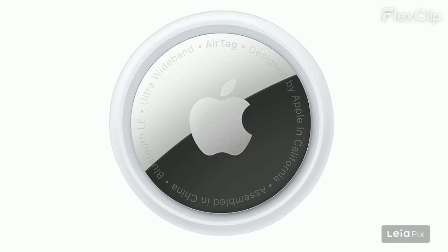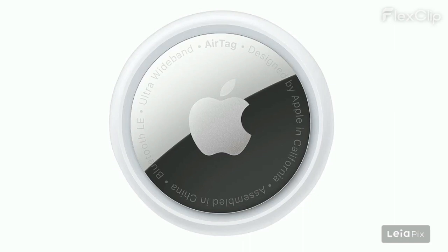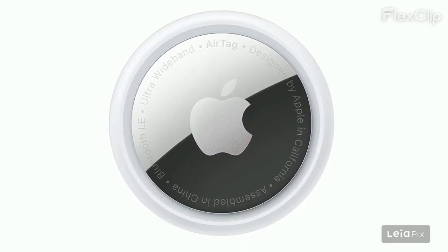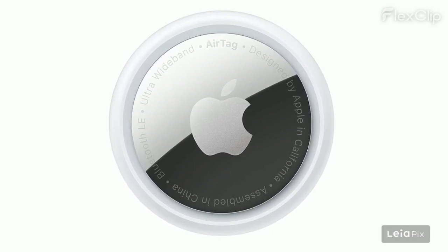The AirTag is described as a game-changer and technological marvel. Setup is easy and integrates seamlessly with the iPhone's Find My app. The design is sleek, compact, and aesthetically pleasing with exceptional build quality.